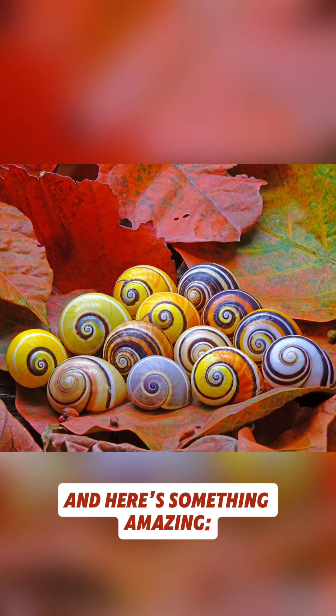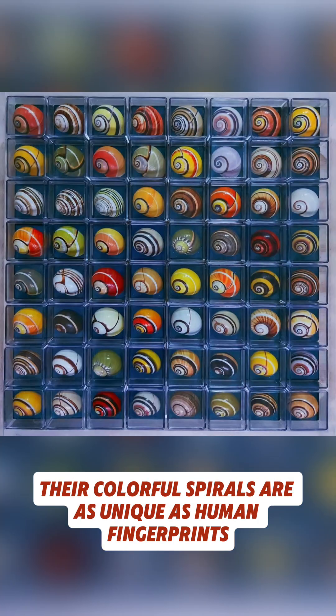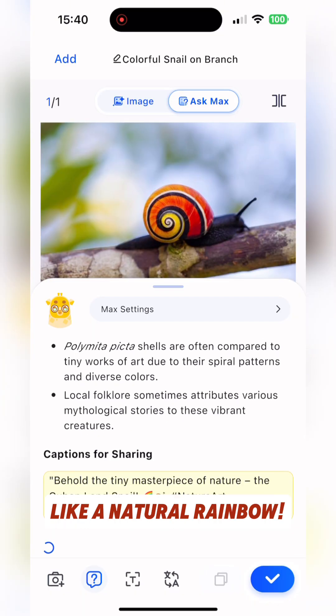Here's something amazing: no two painted snails look the same. Their colorful spirals are as unique as human fingerprints. Those brilliant hues don't come from pigments, but from the microscopic structure of the shell that bends and reflects light, like a natural rainbow.